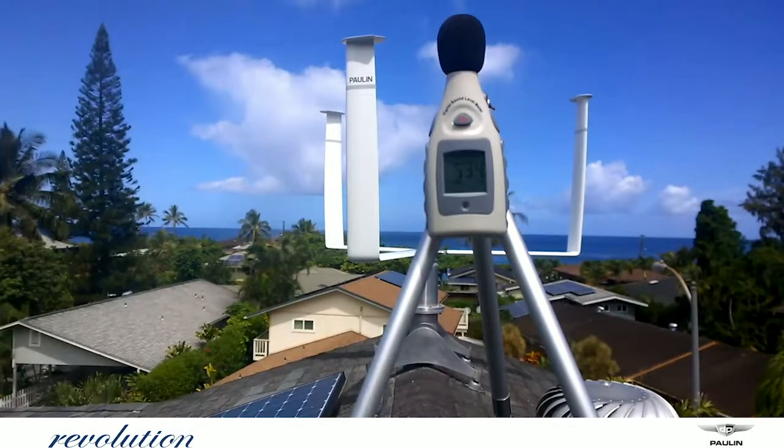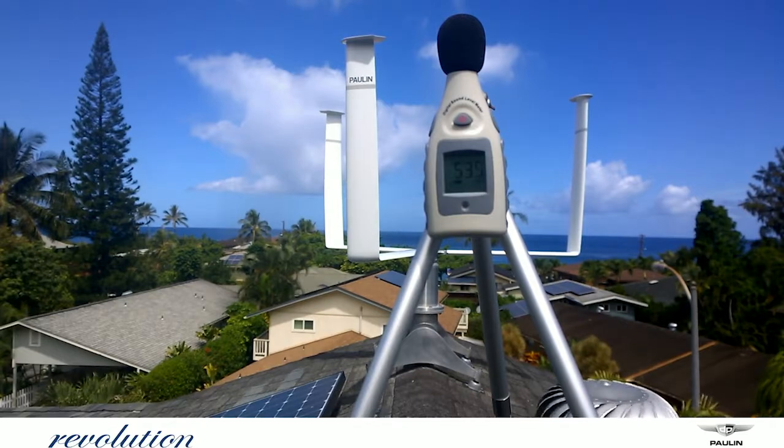The giant industrial turbines that you see operate at about 75% to 80% efficiency under Betz's Law, and we were at 76%. This just proves that we were whisper silent — the turbine did not contribute any noise to the ambient background noise.